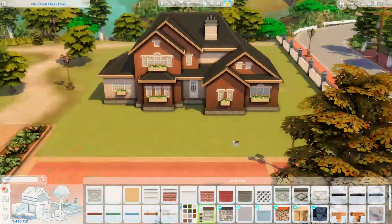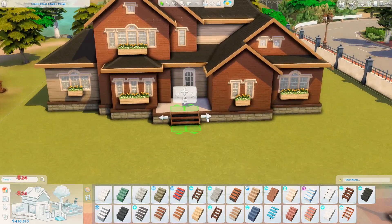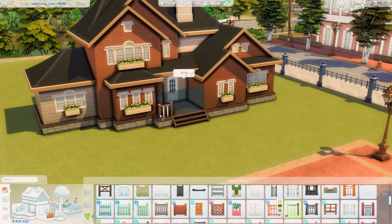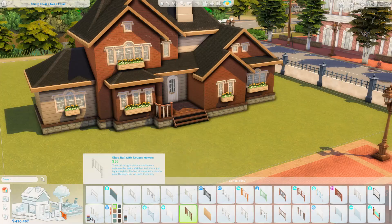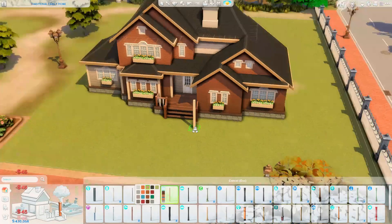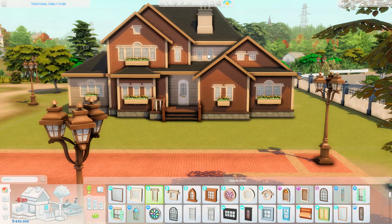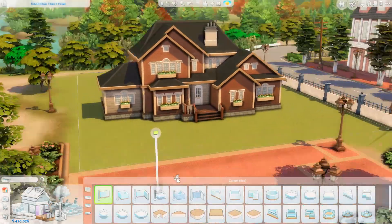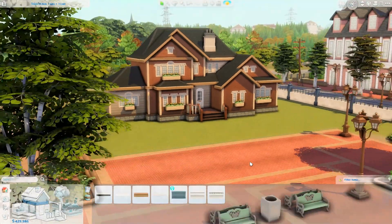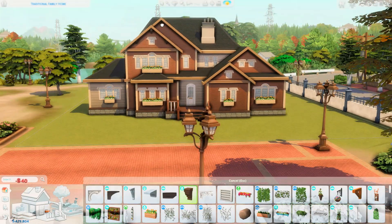I already had a color scheme in mind, so I went for a really warm orangey-red brick with cream panels. If I were ever to move to America, this is the kind of house I would want to live in externally. I really hope you enjoy playing in it — I tried to make it as family-friendly as possible.